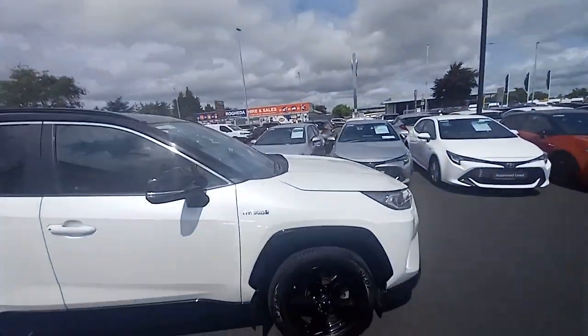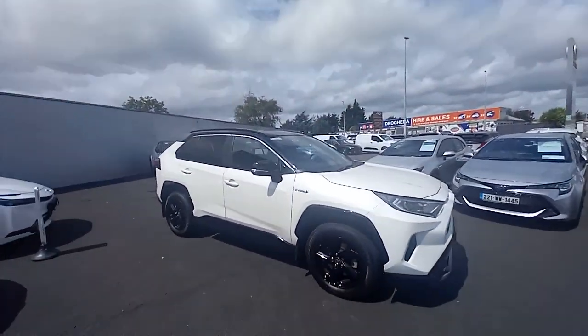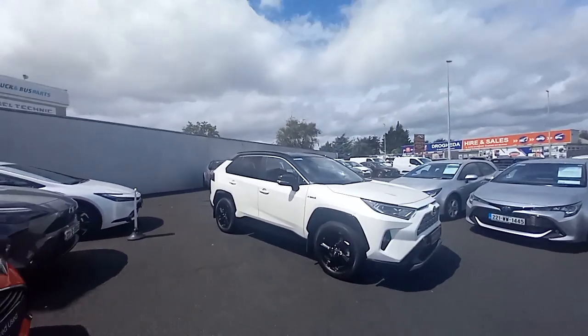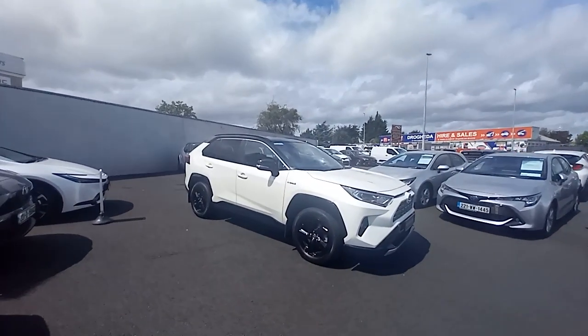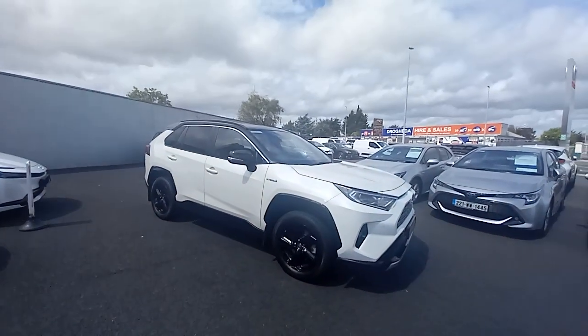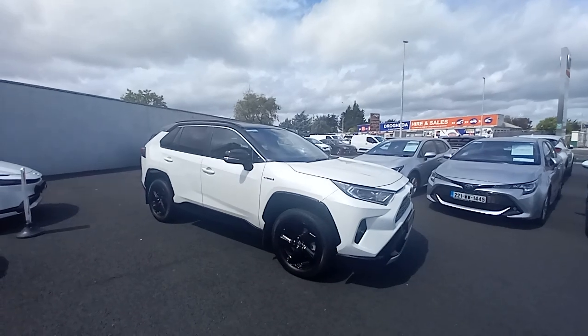The driver's door has all controls for electric windows, central locking, and electric folding mirrors. This car comes with a 12-month warranty from sale, which can be extended by a further 12 months if serviced with a Toyota dealer — and you can do that year on year until the car is 10 years old. If you'd like a test drive, we are here 9 to 6 Monday to Friday and 9 to 4 on Saturdays.